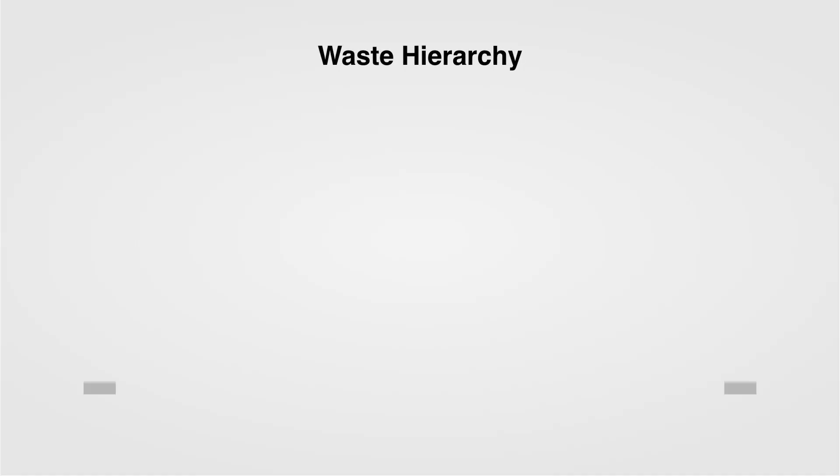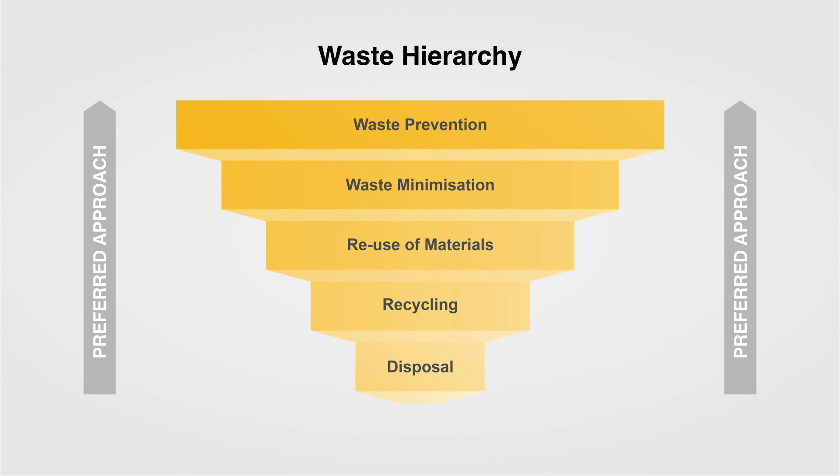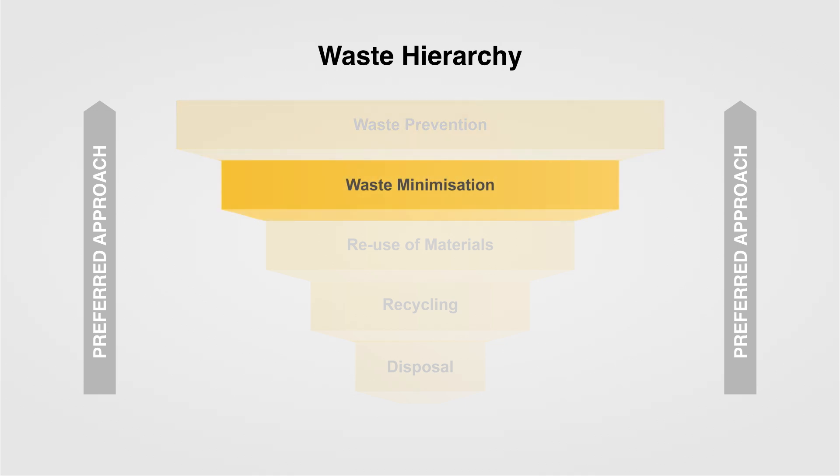The waste hierarchy is an important tool for the NDA and the broader industry as well. It sets down a priority of principles to help us deal effectively with our waste. The first principle is waste prevention — to consider the possibility of avoiding waste in the first place. If wastes are unavoidable, then how do you minimise those wastes? What technologies are available that allow us to minimise waste?